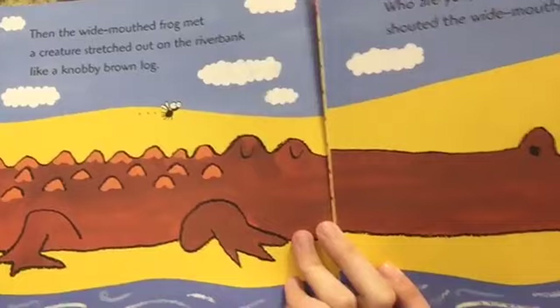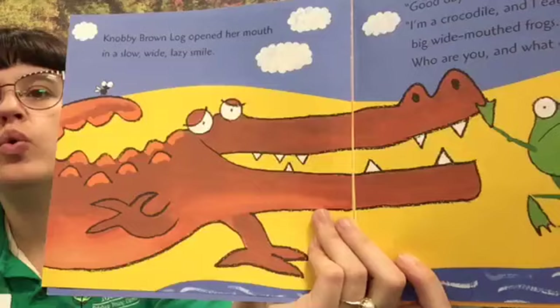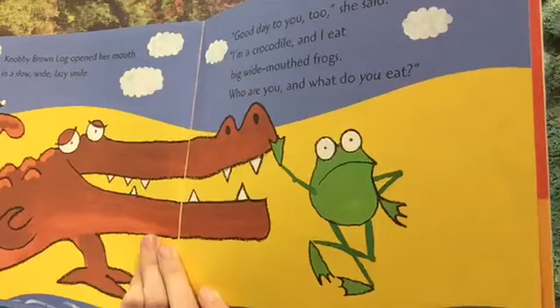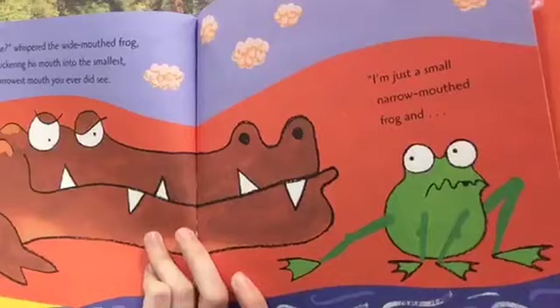Then the wide mouth frog met a creature stretched out on the riverbank like a knobby brown log. "Hey, knobby brown log, who are you and what do you eat?" shouted the wide mouth frog. Is it a log, guys? Not a log. Knobby brown log opened her mouth in a slow, wide, lazy smile. "Good day to you too," she said. "I'm a crocodile and I eat big wide mouth frogs. Who are you and what do you eat?" Oh no — look at his little face, he's a little worried! The wide mouth frog puckered his mouth into the smallest, narrowest mouth you ever did see. "I'm just a small narrow mouth frog and..."